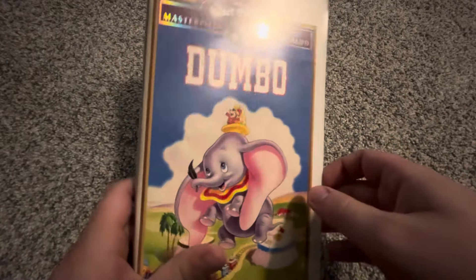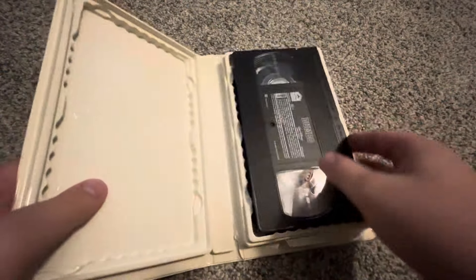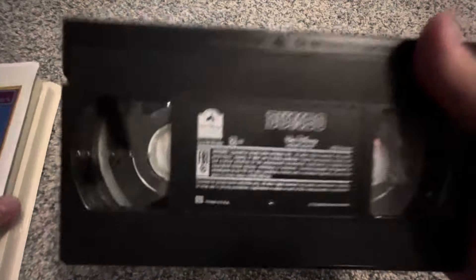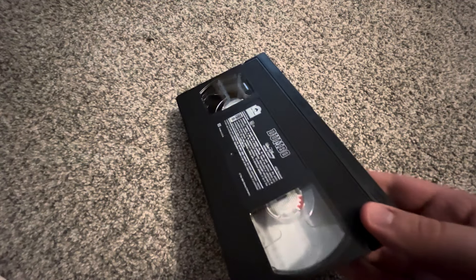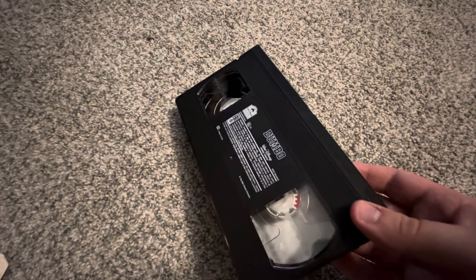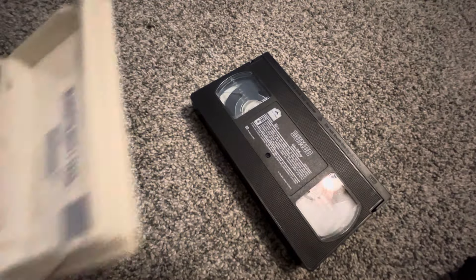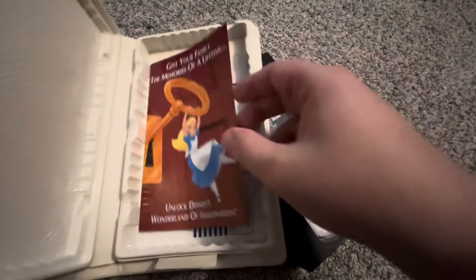Now we have the 1996 VHS, which I've had since December 2018. It has the same case and the same ink label, printed September 24th, 1996 — so as of this past Tuesday, this tape just turned 28 years old. We're not going to show the ads again since they're the same as in that last copy.